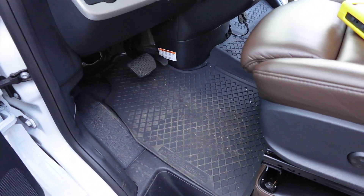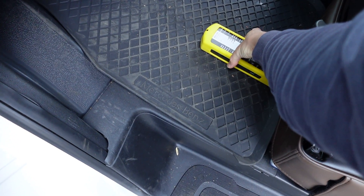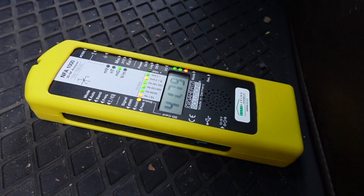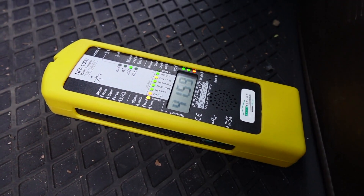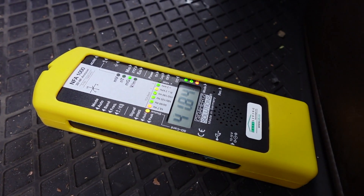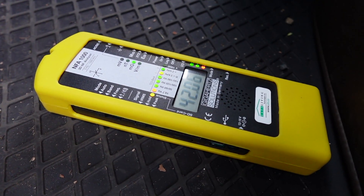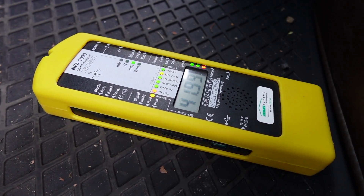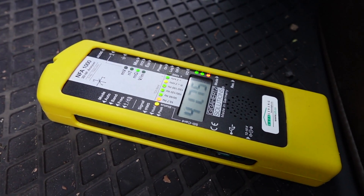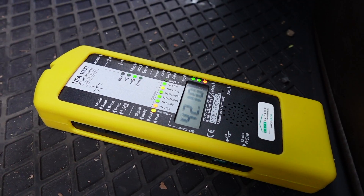Here's the problem. Down in the driver footwell, we're going to put our three-axis gauss meter and take a look at the magnetic field readings. You can see over 40 milligauss, which is incredibly high for an area of extended use where you're going to be for more than just a little while. Building biology guidelines would like this number to be less than one, ideally closer to around 0.2 milligauss. So we've got a huge increase over that here.